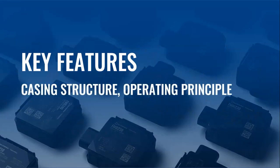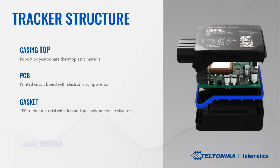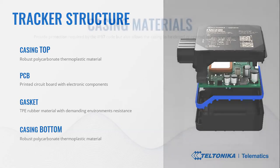Now let's go through the tracker and casing structure, key features, and operating principle. The new IP67 version has a casing top, a printed circuit board (PCB) — shown in green in the picture — an integrated gasket shown in blue, and the casing bottom. Throughout development, we found a solution to ensure that assembly remains fully automated while still being waterproof and dustproof as required by IP67. The tightness is ensured by steady hooks holding the rubber gasket between the two parts of the body.